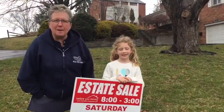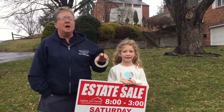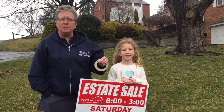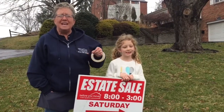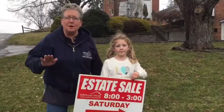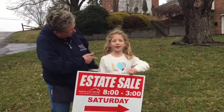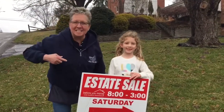So as you saw by the video, this is a super fantastic sale. You need to be here. Sale hours 8 to 3, Saturday, March 30th. Point of entry is in the garage. Remember, we do not do pre-sales, just previews. Come see us Saturday.